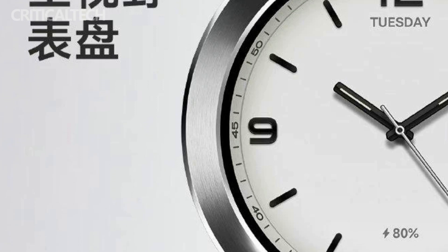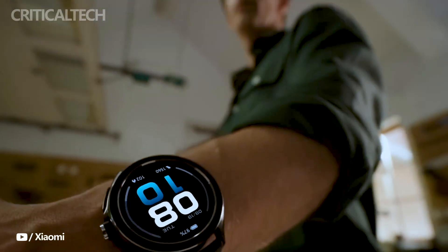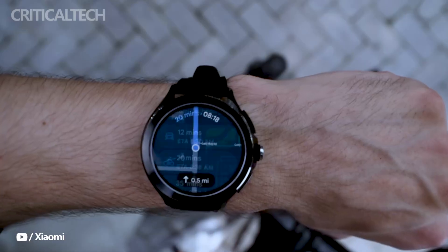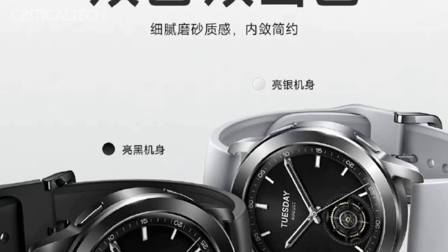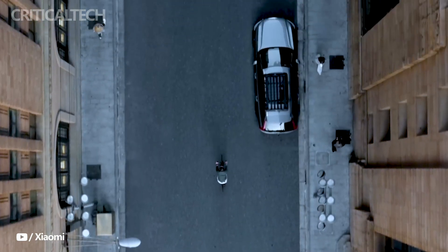One of the first notable features of the Xiaomi Watch S3 is its color options. Customers will have the choice of black and silver, and the personalization doesn't end there. Xiaomi is offering a range of different colored straps and vibrant replaceable bezels to allow users to customize their watch to their liking.